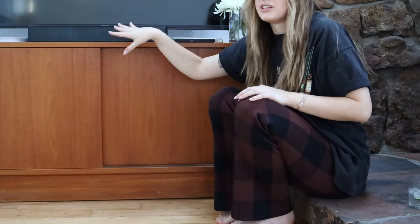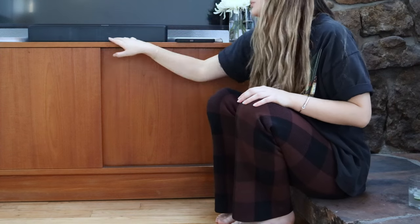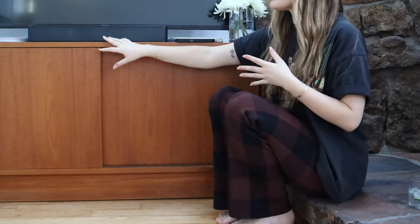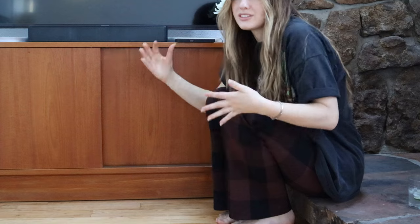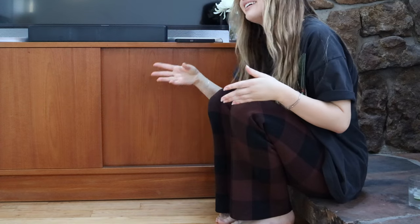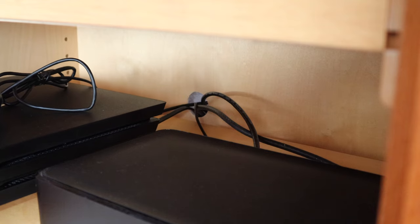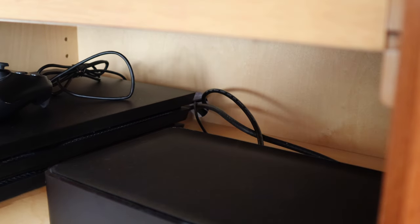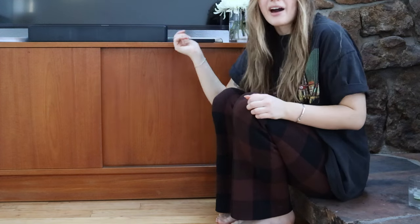It allows for so much storage but in a concealed way. This is also what I currently utilize as a TV stand. Ideally I'm going to mount the TV and be able to put a little bit more decor on top because it really does have a beautiful top. Since this is a mid-century piece that wasn't intended to be a TV stand, I had to drill a hole in the back of it. I just used a one-and-a-half inch drill bit and that allowed me to thread all the cords I needed through the back.